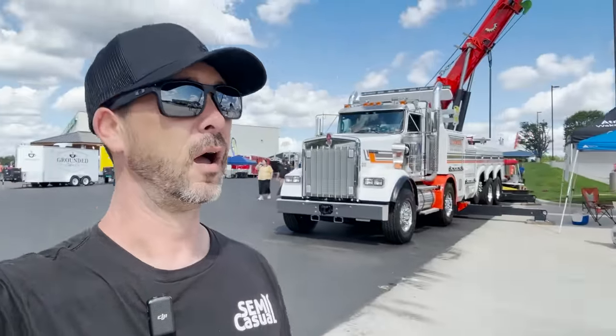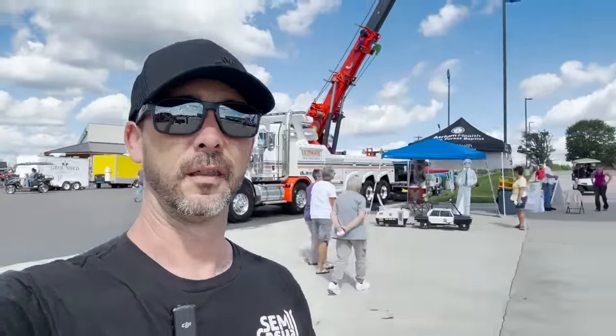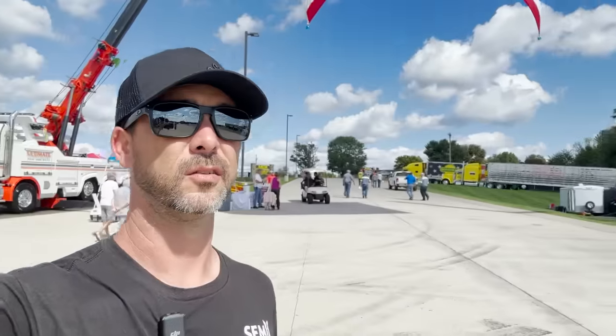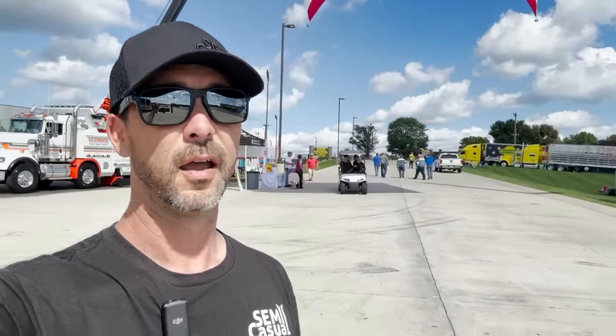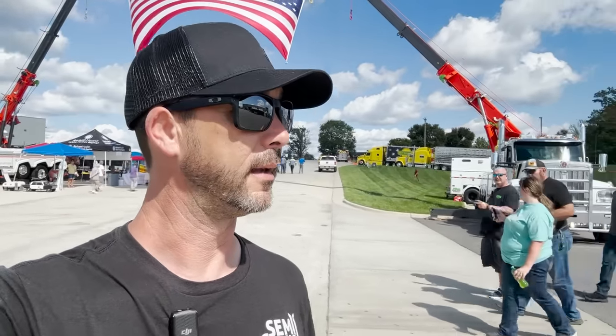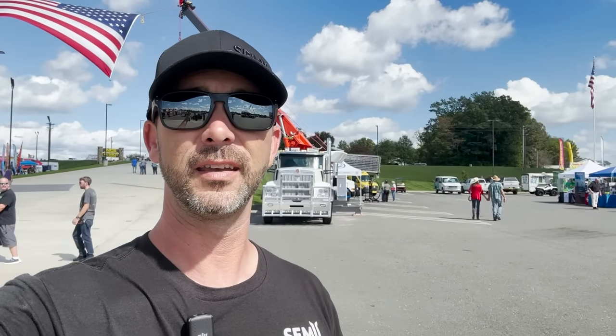All right guys, that's it for that video. We went over a few trucks here in the parking lot, and there's a whole lot more if you look behind me. More videos are coming soon, so make sure you do all the things — like subscribe, follow us on Instagram at Semi-Casual Show, and go to our website, semicasualshow.com. We'll see you guys on the next video.